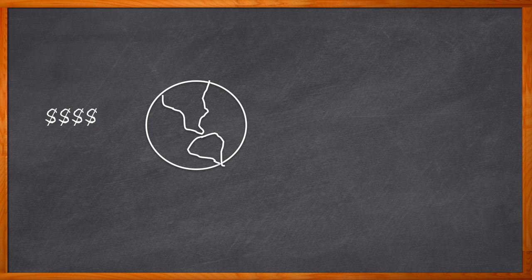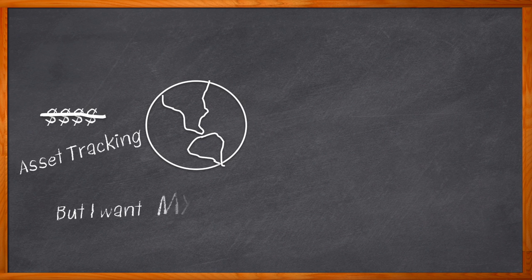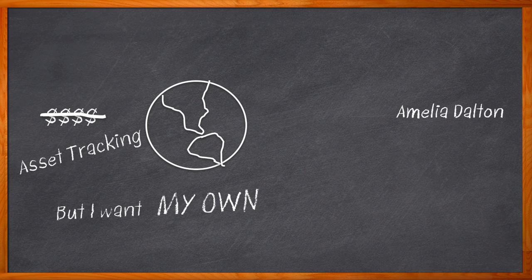They say money makes the world go round — I say asset tracking makes the world go round. Can you imagine what our world would be like without the ability to track our goods? But if you want to develop your own asset tracking solution, you've got to keep in mind processing, security, sensing, connectivity, and power management. Or you can just watch this Chalk Talk. I'm Amelia Dalton, host of Chalk Talk.